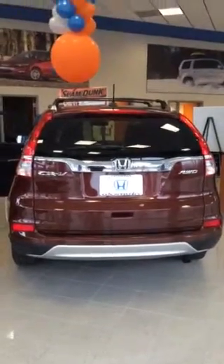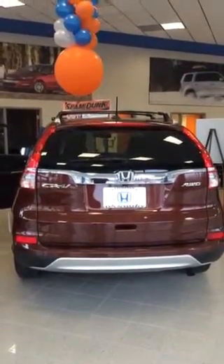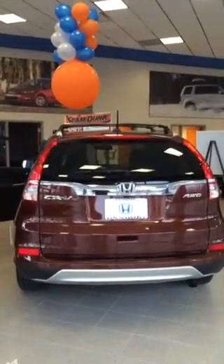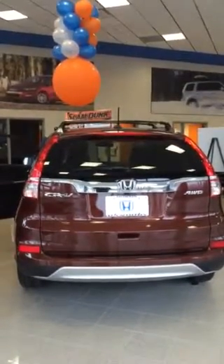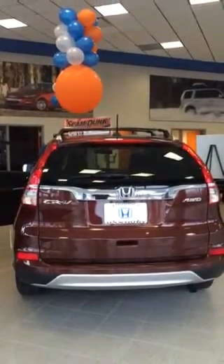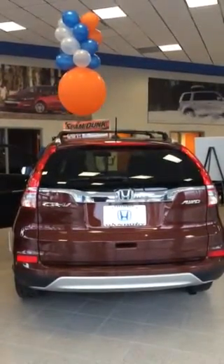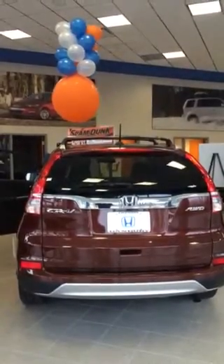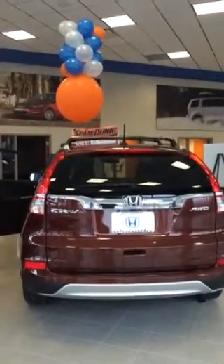Hi Juliet, my name is Peter. I work here at Honda Danbury as a salesperson. I just wanted to thank you for your inquiry regarding the 2015 Honda CR-V EX. I was going to send you this short video to introduce you to the vehicle and also to let you know that we are here whenever you're ready to come in and do a test drive and see what we can do for you.